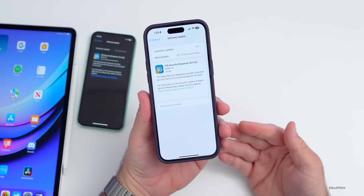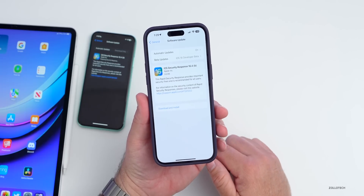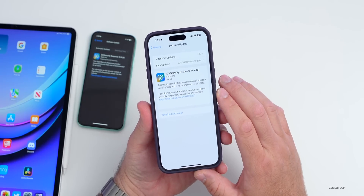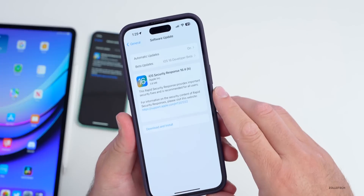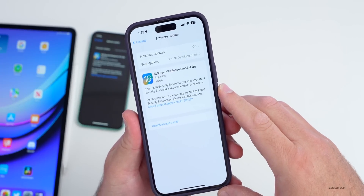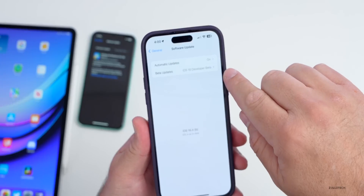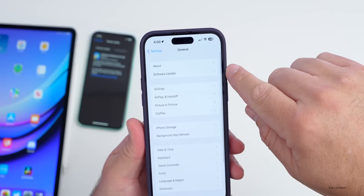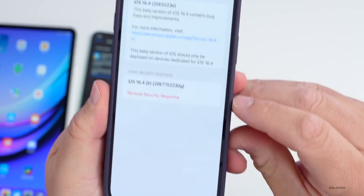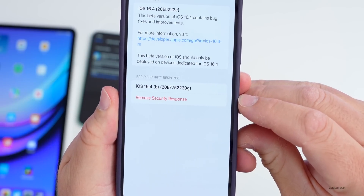This update was released alongside tvOS 16.3.3 — we'll talk about that in a moment, as it has a nice fix. As you can see, this is a very small update. It says: 'This Rapid Security Response provides important security fixes and is recommended for all users.' If we go to About, you can see the build number is 20e7752230g.